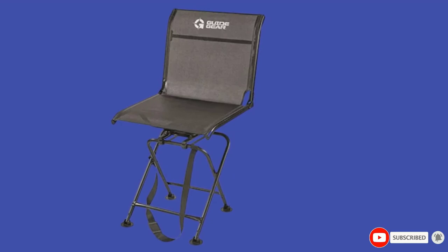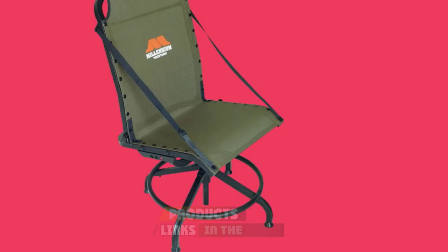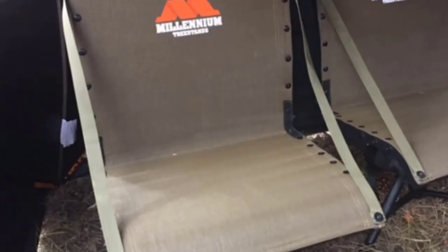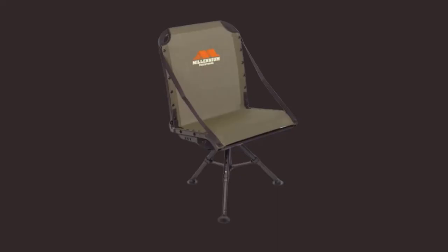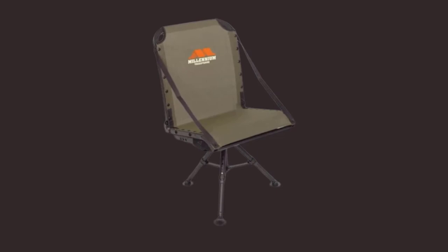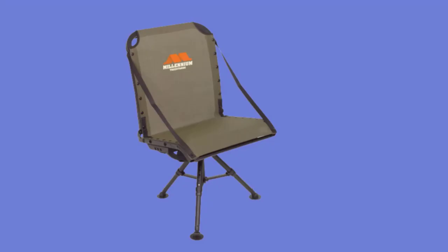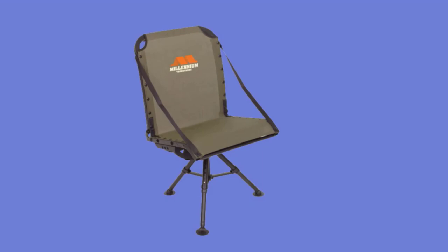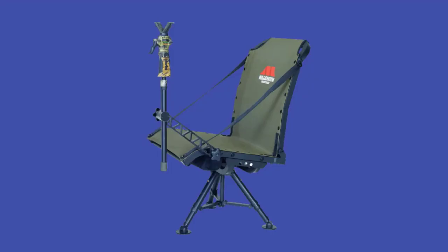Finally, at number ten we have the Millennium TreeStand Gun 100 Shooting Chair. Compared to the rest, it's very unique with several standout features. Aside from 360-degree swiveling, you can easily adjust its height and it has the option to attach a shooting stake mount on the side. Although it's on the small side in terms of dimensions, it can impressively hold up to 400 lbs. It's also super easy to pack and carry, weighing only 8.5 lbs. Best of all, it's very comfortable to sit in and is amazingly weatherproof.